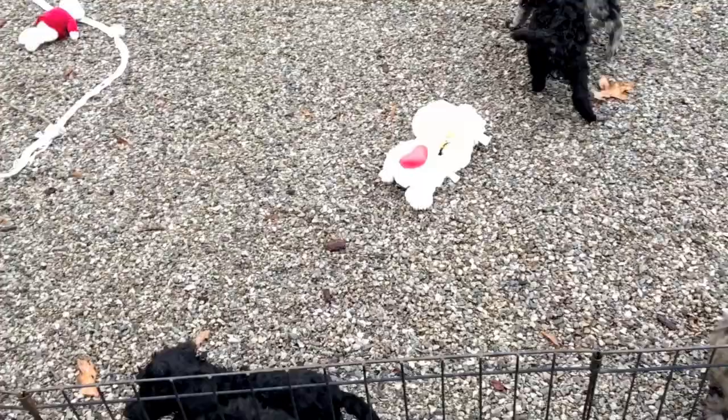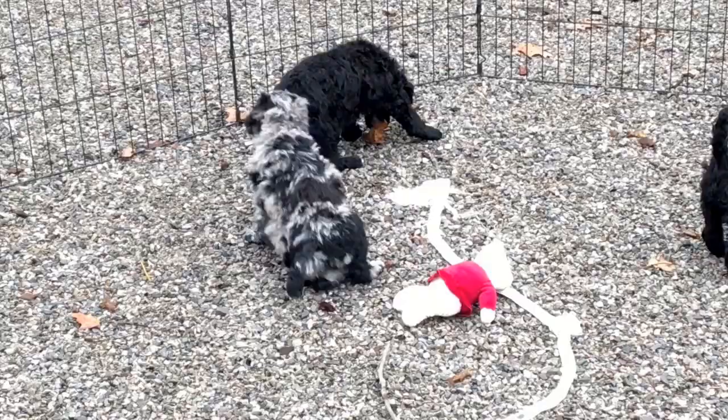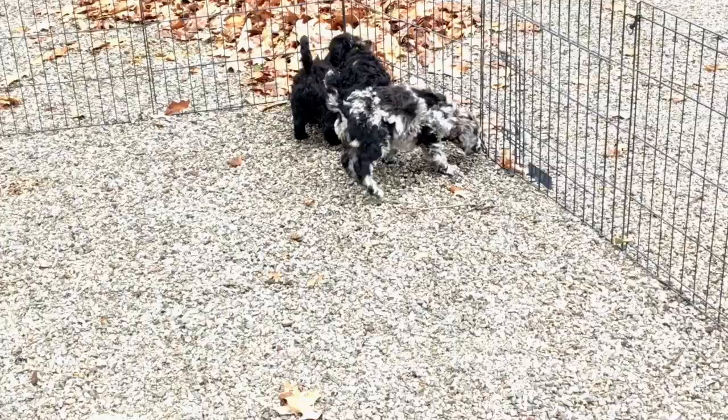The next one on my list is the blue merle female with a purple collar, and she is right there — she's chasing everybody. So that's the blue merle with the pink collar. We're going to grab a tail, that's always handy. She weighs seven pounds, 5.5 ounces as of today. 6525 is her number.